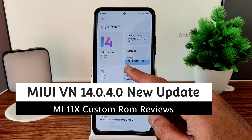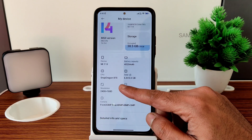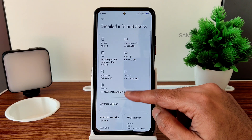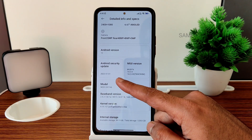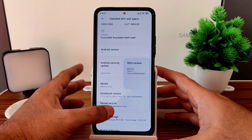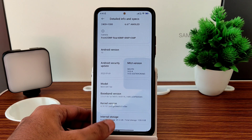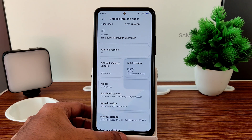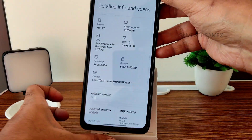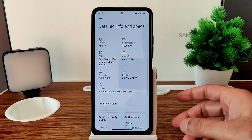You can see MIUI VN Edition 14.0.4 has been received recently. Going into the specs, the security patch still remains on January only, and the Android version is 13. The kernel version is 4.19.157 and a perf kernel has been used. I recently got this update and have been using it for the last one hour.